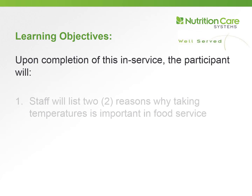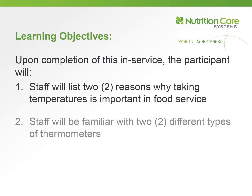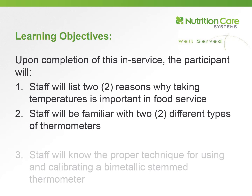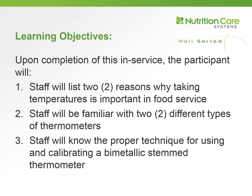Upon completing this in-service, you will be able to: number one, list two reasons why taking temperatures is important in food service; number two, be familiar with two different types of thermometers; and number three, understand the proper technique for using and calibrating a bimetallic stemmed thermometer.